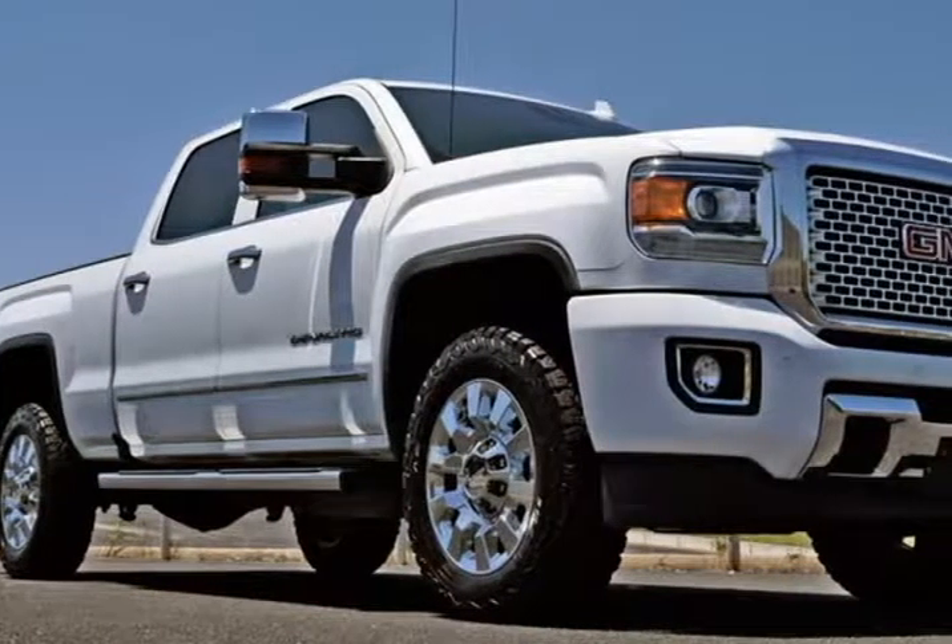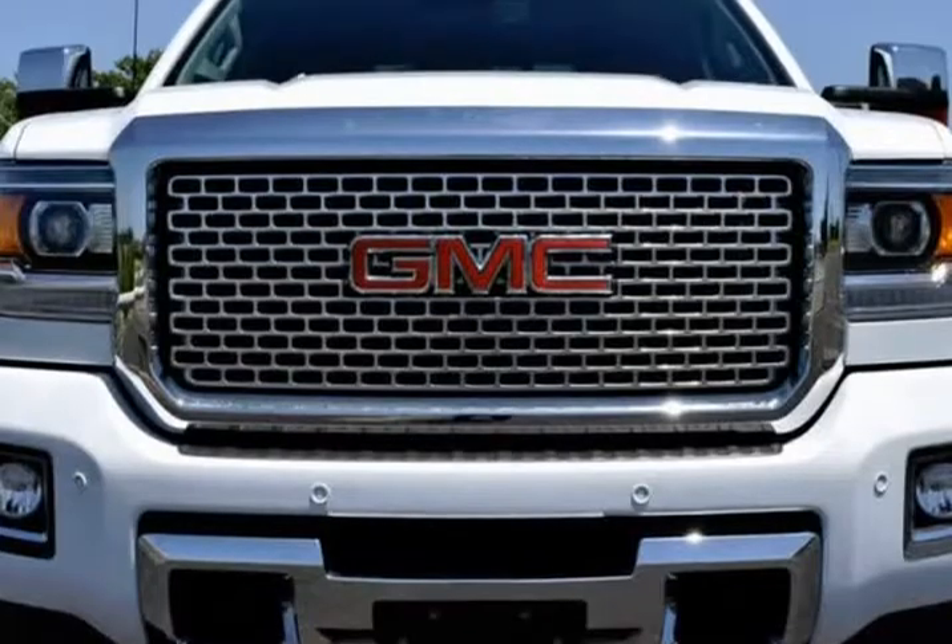This 2016 GMC Sierra 2500 HD is brought to you by RLB Sales & Leasing.